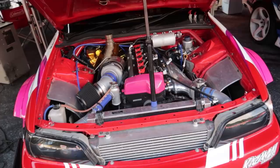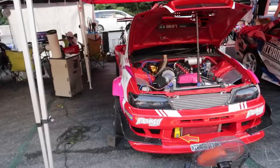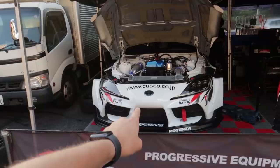But this JZX100 is pretty cool — sounds epic on song. Running a Gredy intake manifold, nice Garrett turbo. Looks like it could be a GTX 3076R — didn't look like a 35R. So we're here at the Cusco booth to check out this new A90, which is Bucky's car over here.